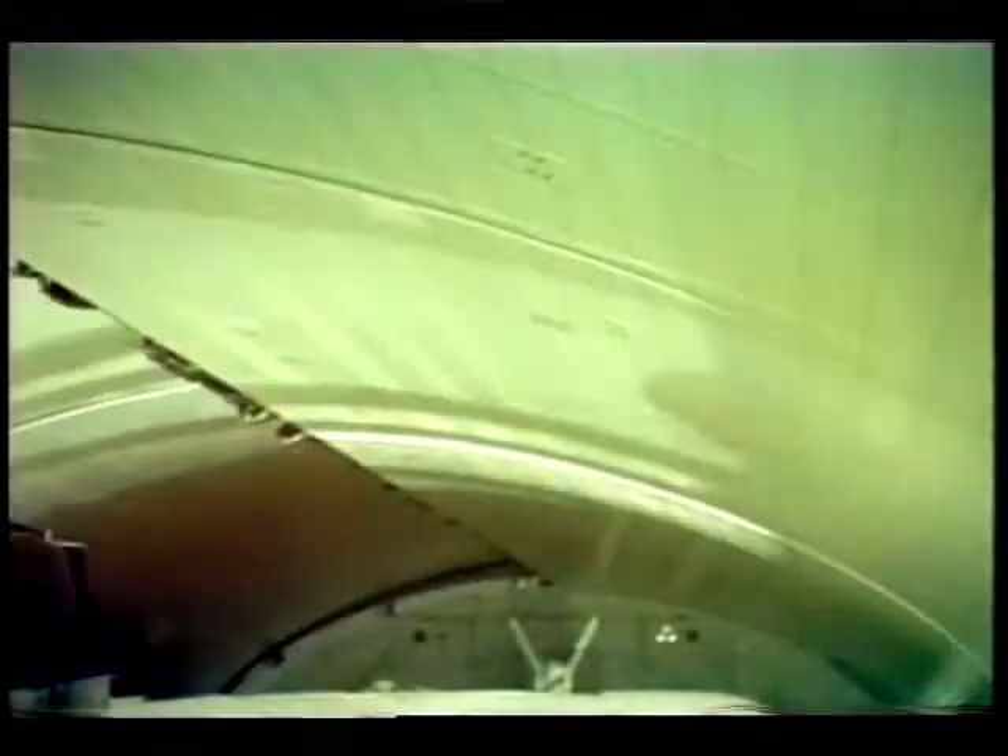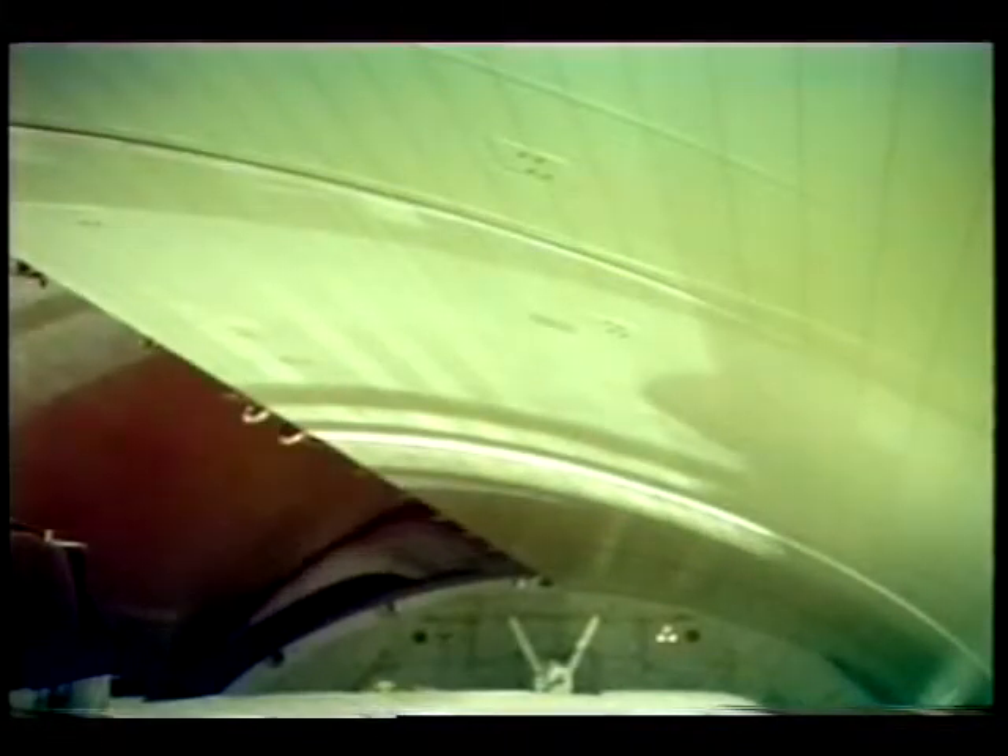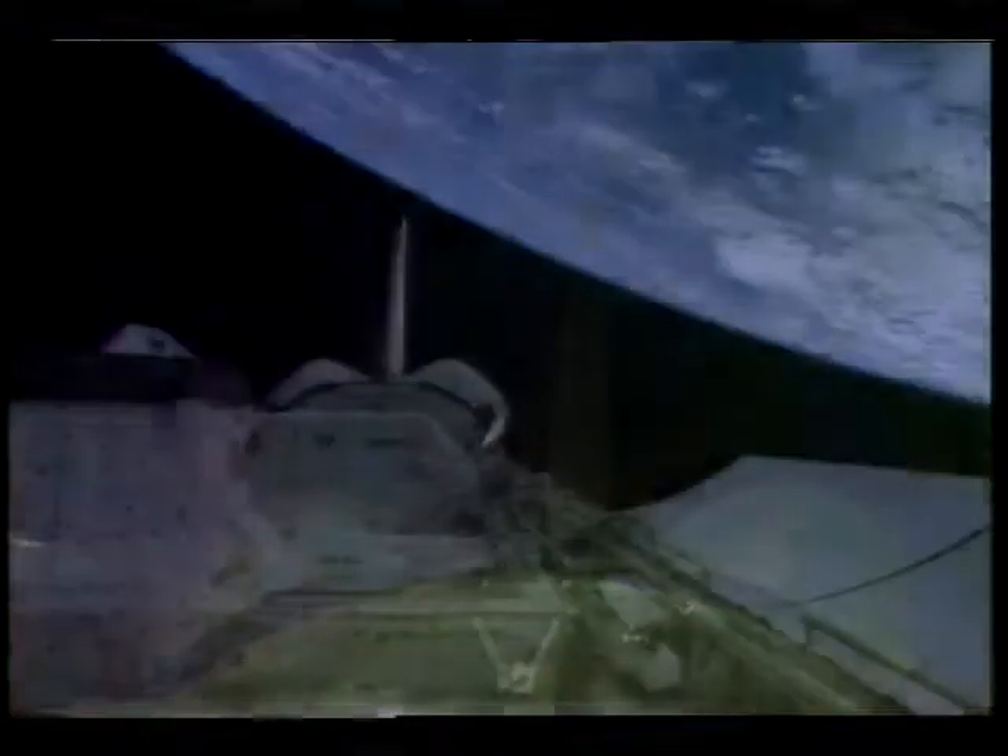For the next six and a half minutes, we ride on the main engines, and that's when we get most of our orbital velocity. Once we get in space, we open up the payload bay doors and start turning our rocket ship into a laboratory. This exposes the payload bay to the vacuum of space, and also lets us glimpse Earth out the back windows of the orbiter.